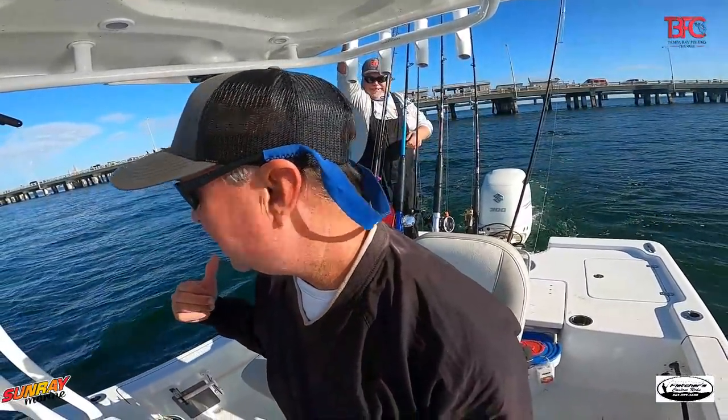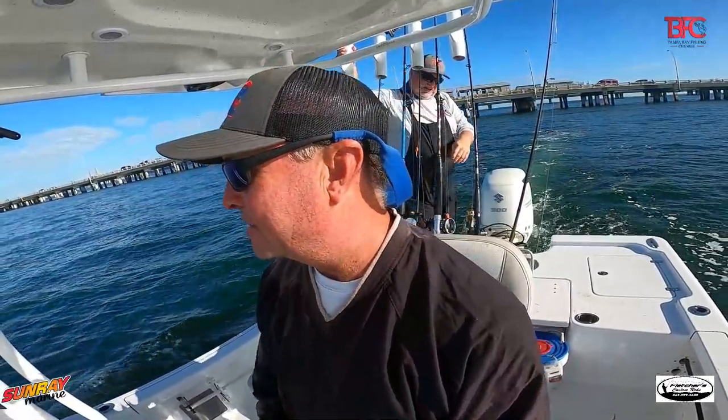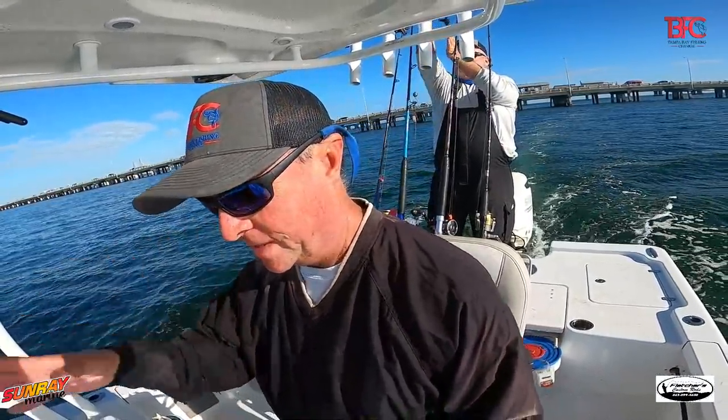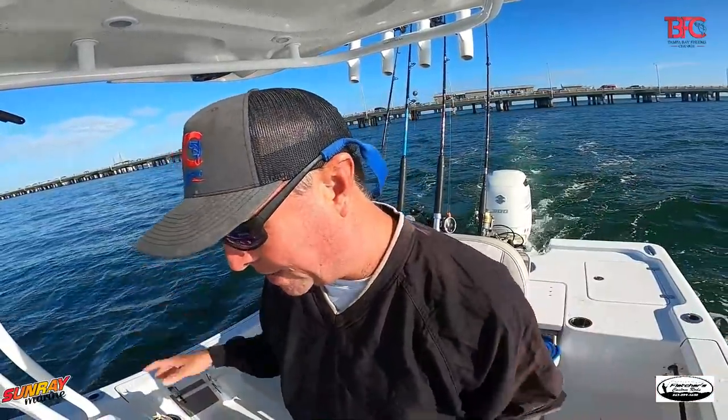We stopped and got bait today. The winds are relatively calm, so Chad and I are going to head offshore again and see what we can do. We didn't load up with a ton of bait because we weren't going to be chumming or inshore fishing. We got about eight or nine dozen pinfish really quick. Now we're heading offshore to see if we can get into some hogfish, grouper, and whatever else we catch.